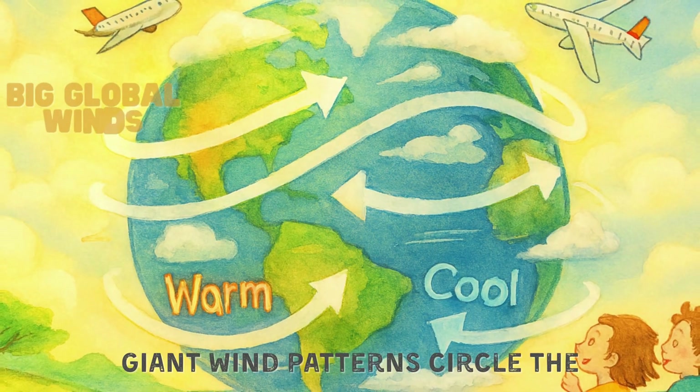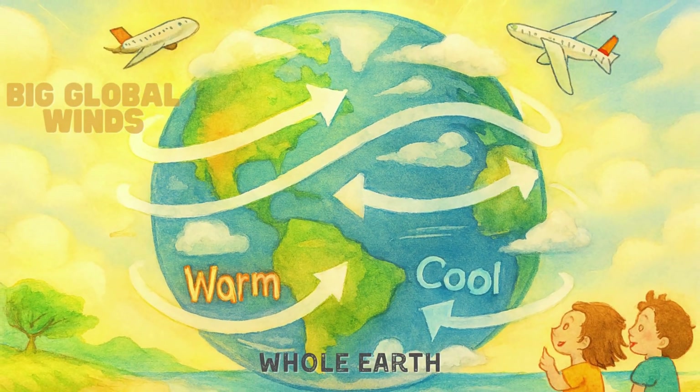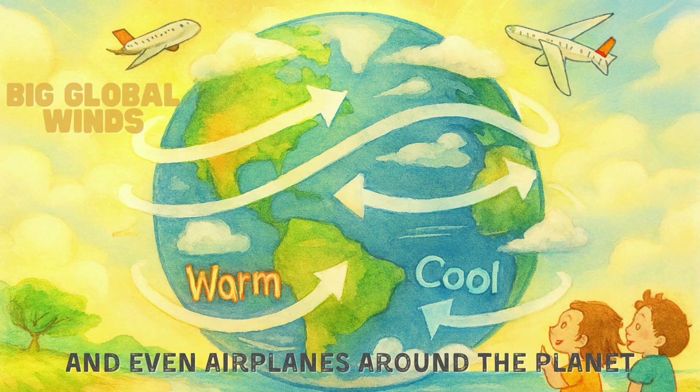High above us, giant wind patterns circle the whole Earth. These are called global winds. They help move clouds, weather, and even airplanes around the planet.